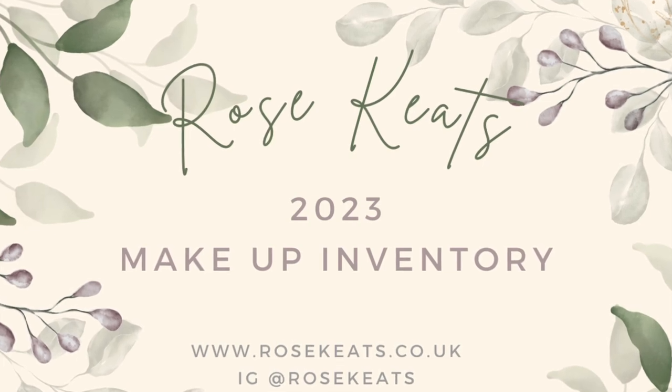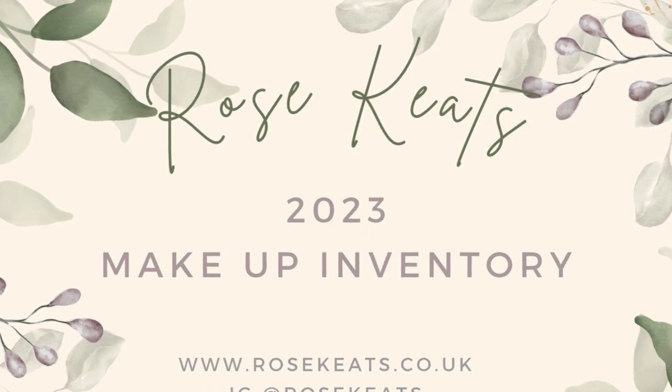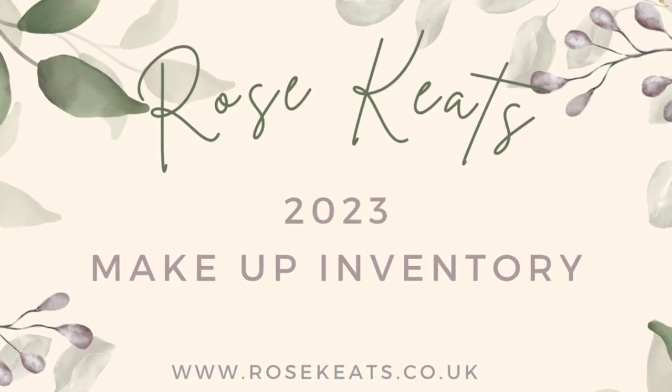Hey everyone, welcome back to my channel. Today we are continuing on with my beauty inventory videos for 2023 and this is actually the final one — it's my makeup inventory.